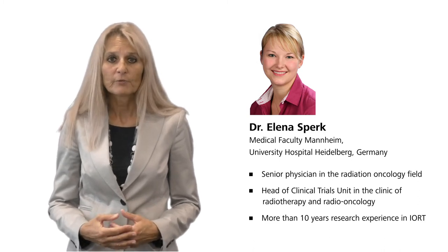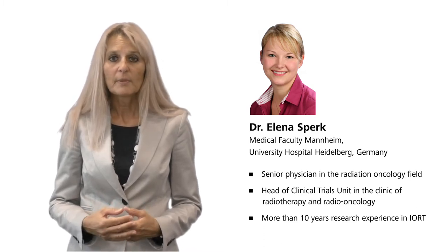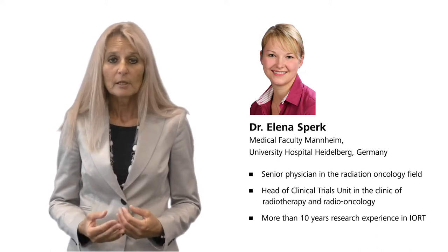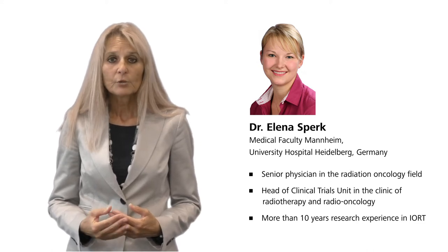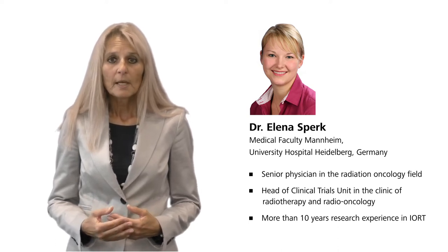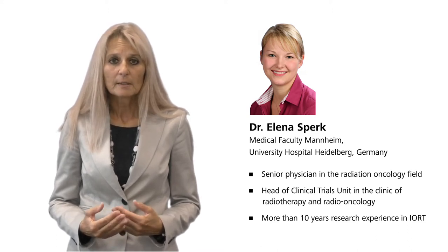Today it's our pleasure to have Dr. Elena Sperg with us. She will focus her presentation on the newest results of IRT applied as a single dose for breast cancer in patients above 50 years with low risk or elderly patients. She is senior physician and head of the clinical trials unit at the department of radiation oncology at the University Hospital Heidelberg Medical Faculty in Mannheim. Dr. Sperg's research topic for the last 10 years was IRT in several projects.